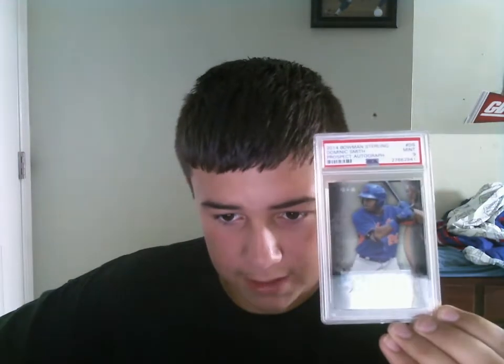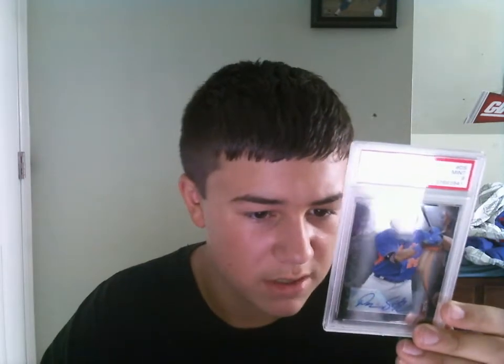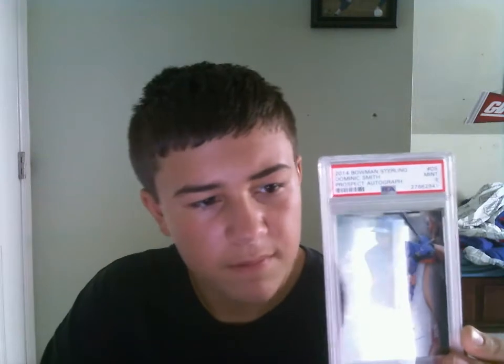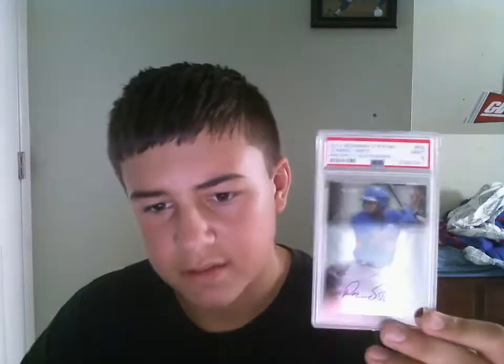Next we got this nice Dominic Smith Auto from 2014 Bowman Sterling. I pulled this out of a box — just a gift one of my mom's friends gave me. I actually bought this online for like ten bucks. Got a Mint 9. It's not on-card, but it looks like a fairly easy set — just some surface scratches and print lines. The corners can get dinged easily. I think the reason I didn't get a ten is it has some fingerprints on it and some junk on top with a light scuff. Raw it's like a ten to fifteen dollar card, and graded it's probably gonna be like a seventy dollar card. I'm gonna keep this for my PC — my Dominic Smith PC.